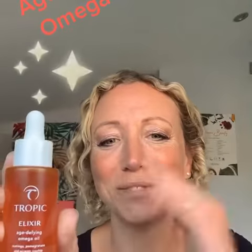This product, the Alexa, is £24. For any more information, please do contact me or just pop along to my shop. Take care, have a fantastic day. Bye!